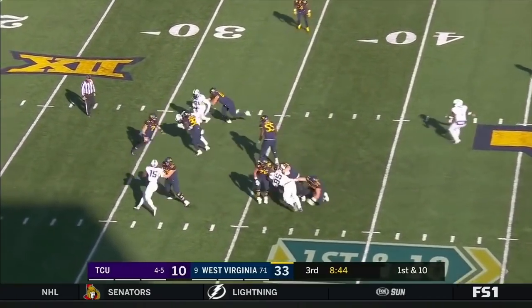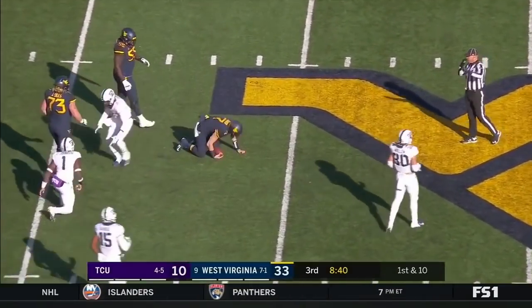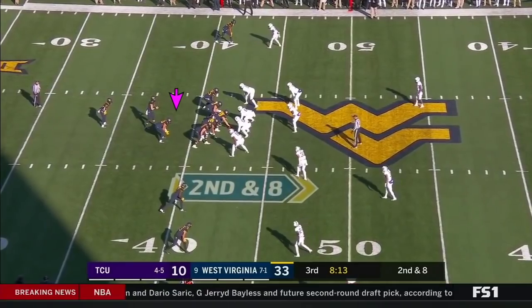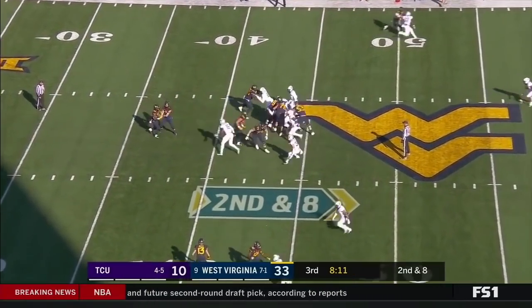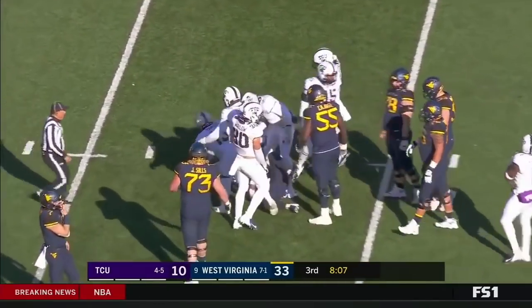Greer dancing around in the pocket, now shows off his athleticism as he gets into the end zone for the two-point conversion. But the high snap — and that's going to be a tackle for a loss by Banigou.